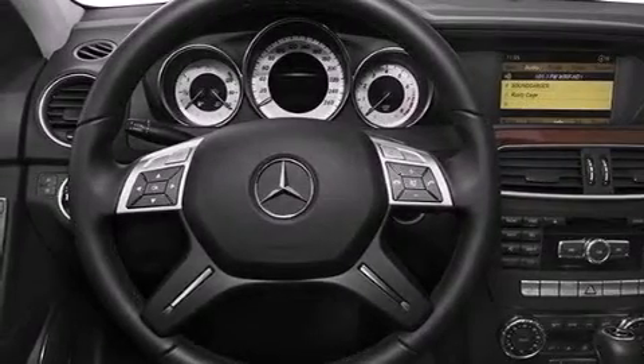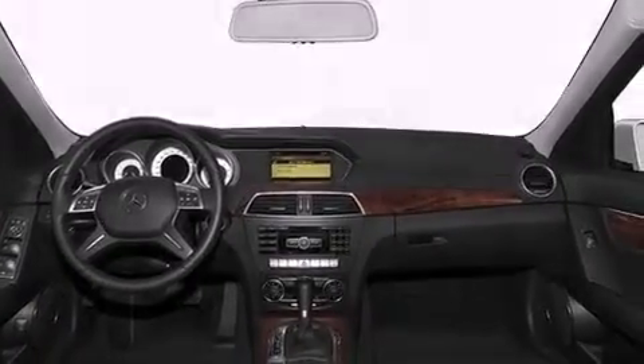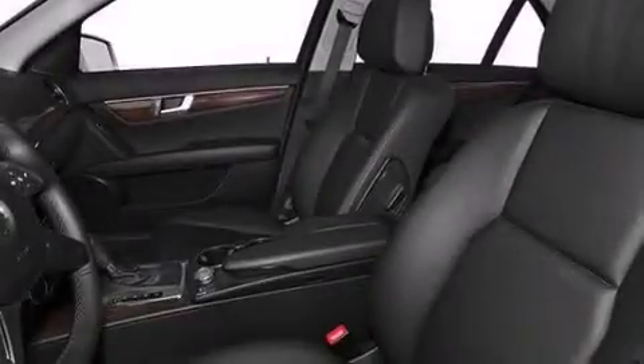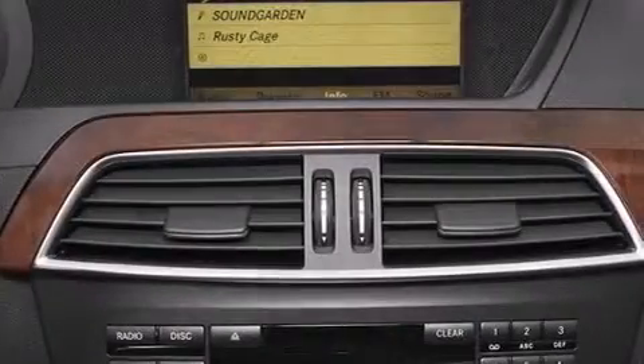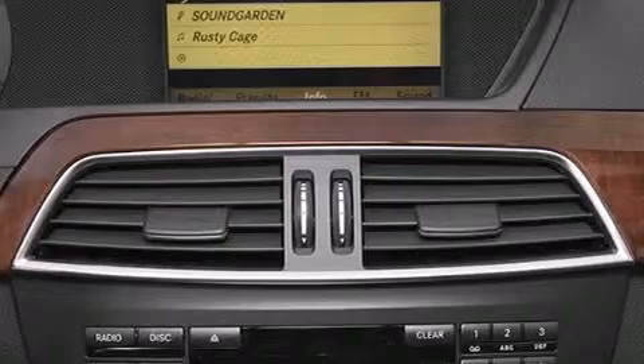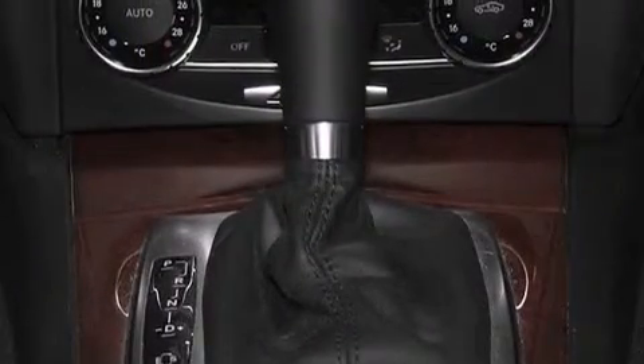Its top features and packages include Bluetooth cell phone integration, keyless go, a sunroof, heated seats, a multi-link rear suspension, a turbocharger, the sport package, a sport suspension, traction control and stability control systems, and a tire pressure monitoring system.